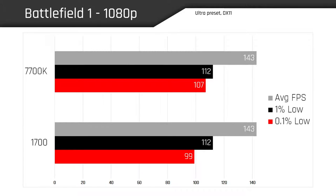In Battlefield 1, the 1700 keeps pace very nicely with the 7700K. We've got identical frame rates on average as well as 1% lows. There was a slight dip on the 1700's 0.1% lows, but overall not too bad — very smooth gameplay experiences across both platforms. Battlefield 1 is one of the more recent titles heavily optimized for multiple threads and cores, so those extra four cores and eight threads on the 1700 are really working in its favor for this particular test.